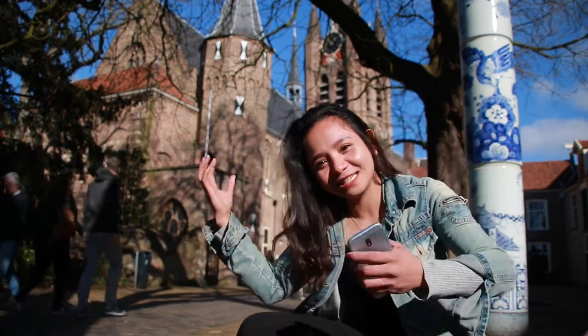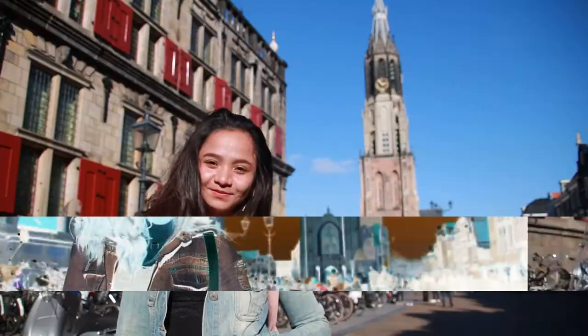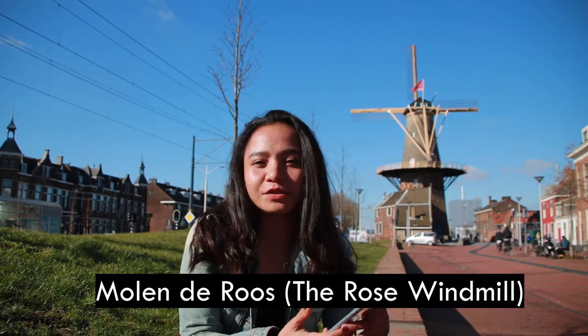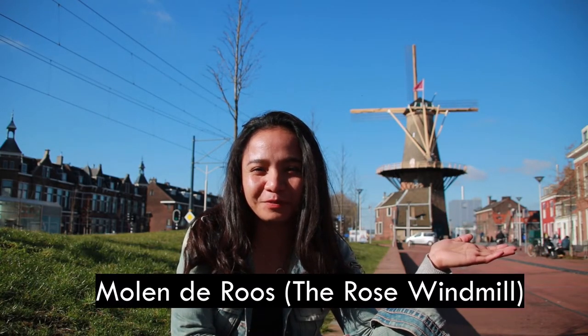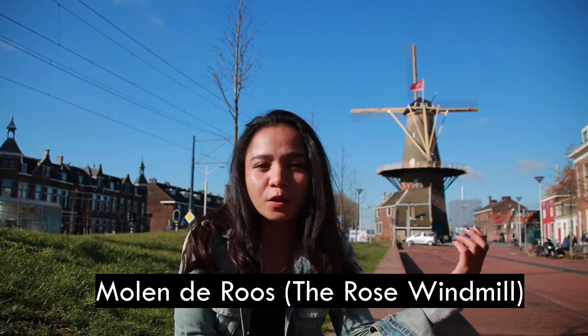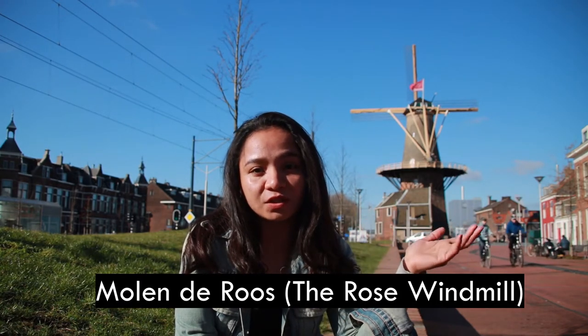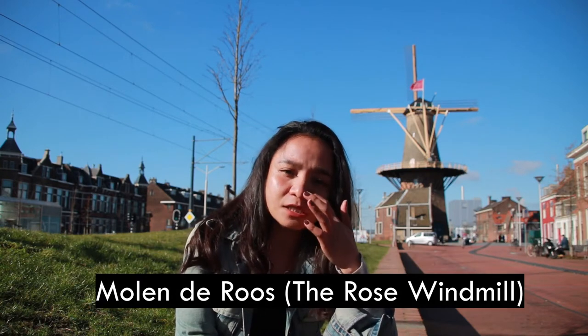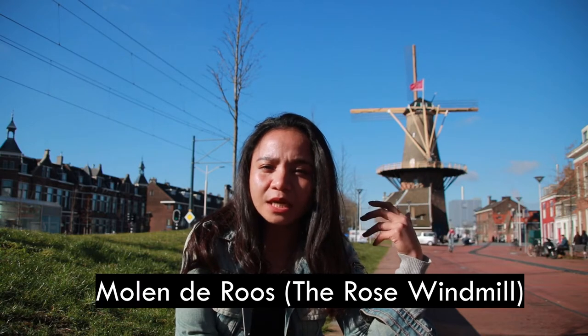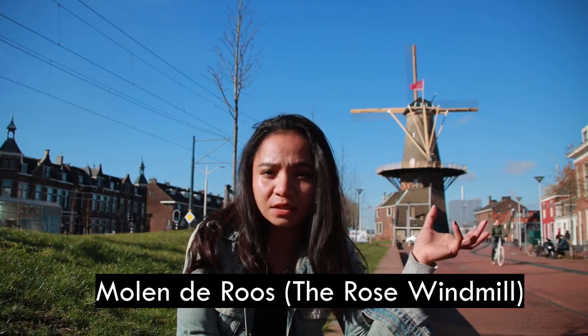So this is the Prinsenhof Museum in the city of Delft. What I always look forward to here in the Netherlands is the windmill. That windmill behind me is called Molen de Roos, or the Rose Windmill. Back in the day there were 18 windmills spinning in the city of Delft, but now only one remains — the Molen de Roos. Since 1679, the Molen de Roos has ground organic grain into flour using the power of wind, and this is the last remaining windmill in the city of Delft.